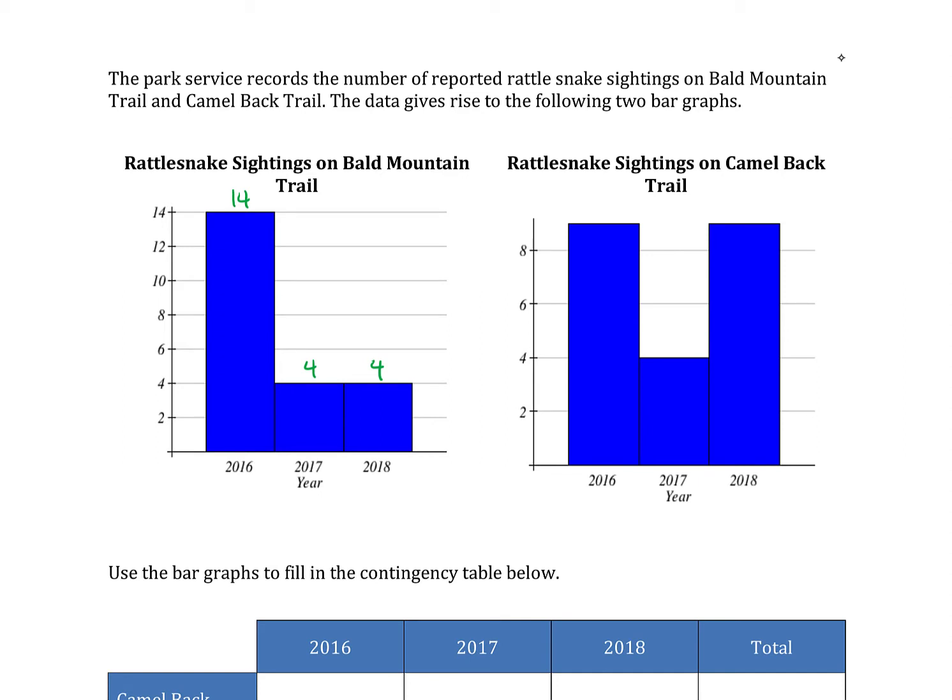On Camelback Trail, in 2016 it looks like there were nine sightings — it's slightly above eight, but nine would be the right answer there. Then 2017 has a height of four, so four sightings, and 2018 has nine sightings as well.